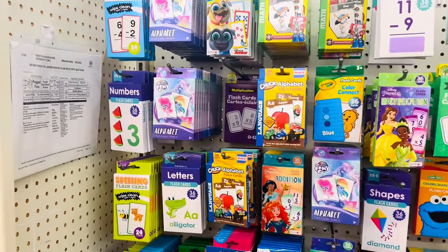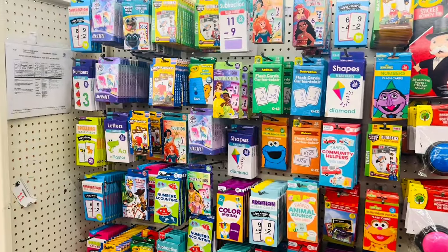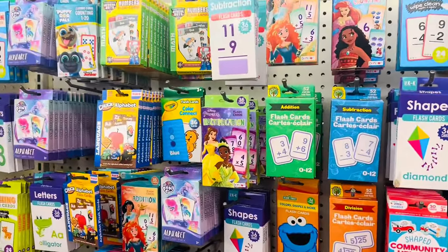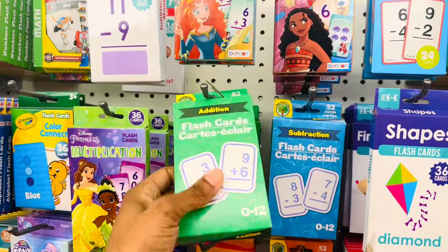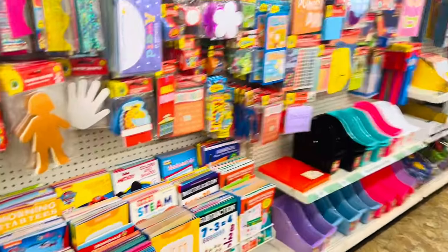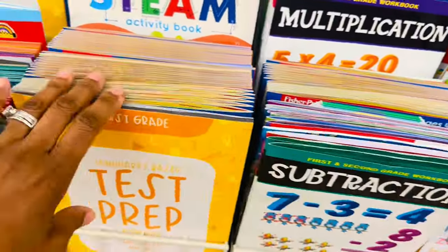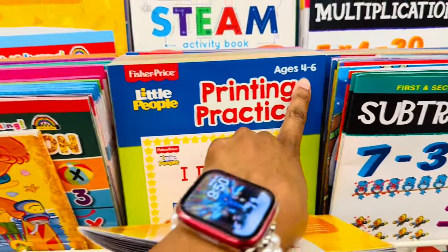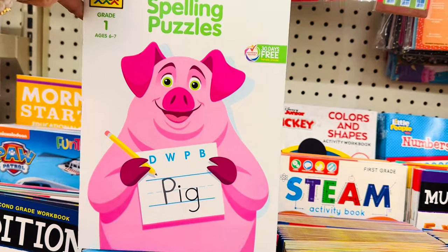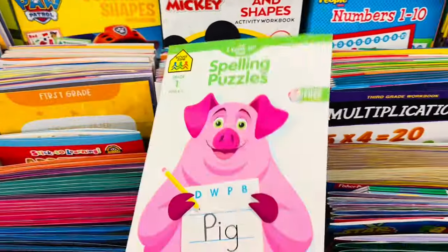I'm looking for some flashcards for my kids — my two little ones are homeschooled and we're always looking for different things to do with them. I wanted to find addition and subtraction flashcards, so I'm gonna grab these two. They also have STEM books, multiplication and subtraction workbooks, and books for different grades. I like getting these because sometimes something different is needed — they go through the same books and get bored. I'm gonna grab a couple.